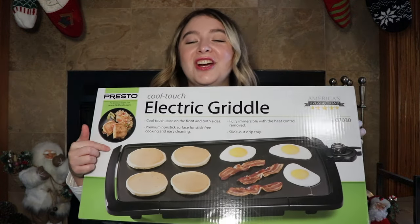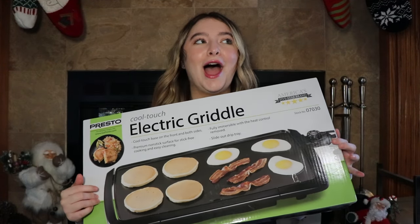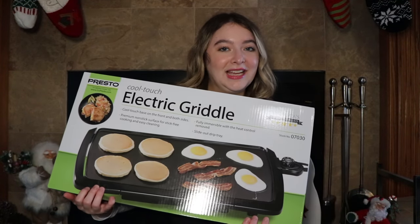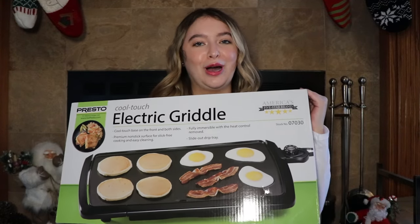Next up, I got an electric griddle. I'm so excited for this one. I got this in a white elephant and I'm so happy with it. Like I said, I'm trying to get into my cooking era, so this is going to be super helpful. Next up, I got this super cute potholder. Surprisingly, I don't own any, so I got my first potholder.